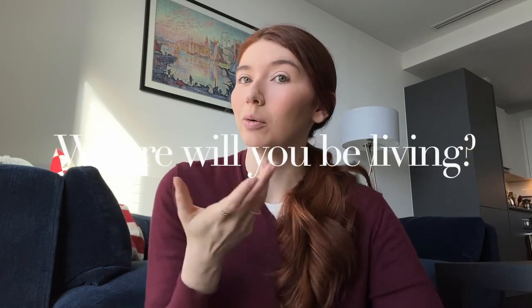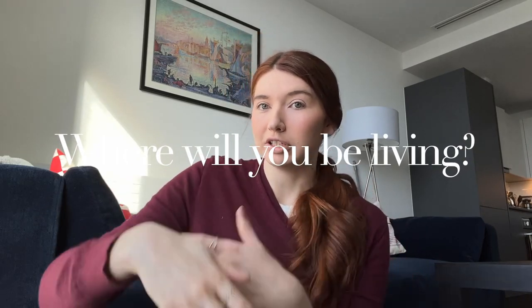Now let's talk about where I will be living. As you can tell, I am in my partner's flat here in London. We started dating eight months ago, and I've been staying with him since I came back in November. The question I got a lot was: are we going to be moving in together? The answer is no, but I will be staying with him for the first month or two while I find a place in London. I think it's important that we live apart — important for me to develop community outside of our relationship, which is still quite new.